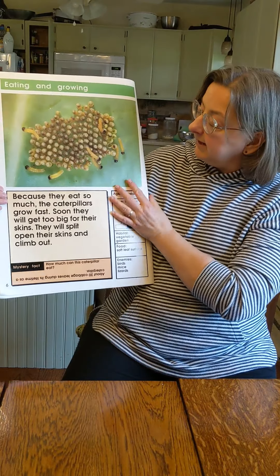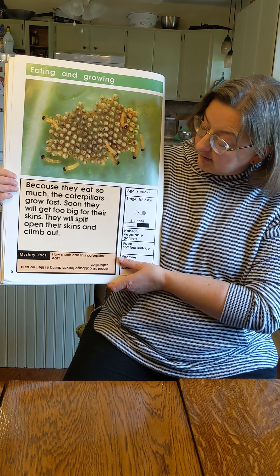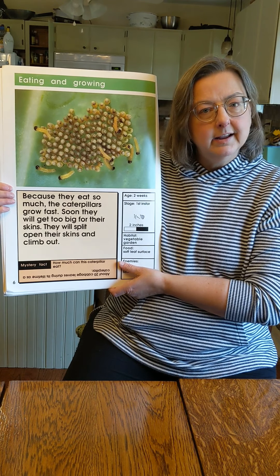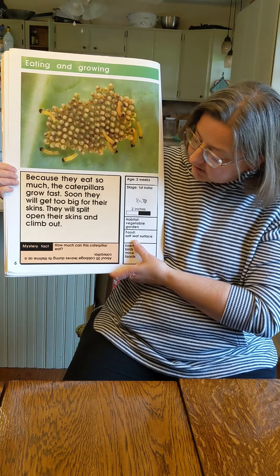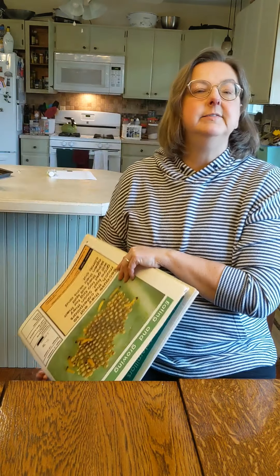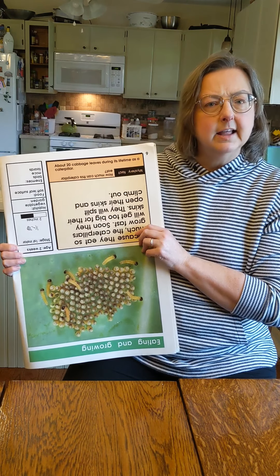They're getting a little bit bigger. Because they eat so much, the caterpillars grow fast, and pretty soon they're too big for their skins. They will split their skins and climb out. What happens when you get big? Your skin grows with you, doesn't it? But the caterpillar has to split its skin and climb out. How much does a caterpillar eat? About 20 leaves during its lifetime. That is a lot of coleslaw.